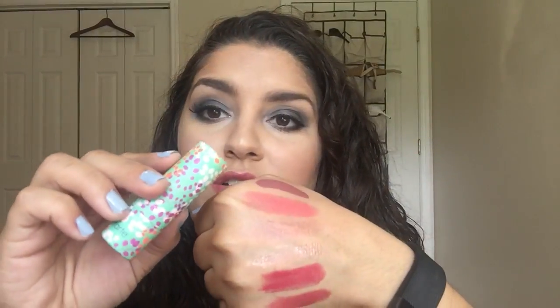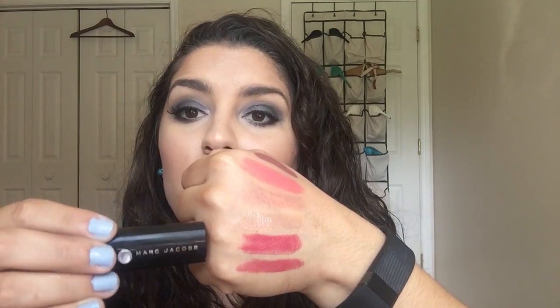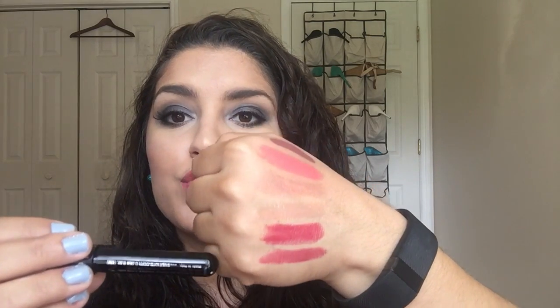So here is the Tarte Lipstick in Coral Blossom, the Fresh Sugar Lip Treatment in Rose, the Makeup Forever Plexigloss, the Marc Jacobs — Le Marc Lip Cream in Je T'aime, and then the Sephora brand Lip Ink in Rouge Infusion. Rouge Infusion.